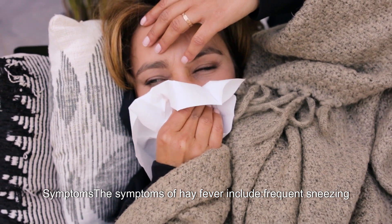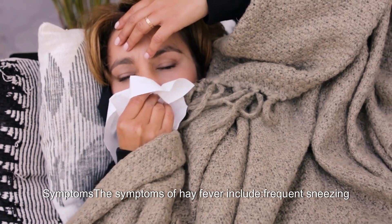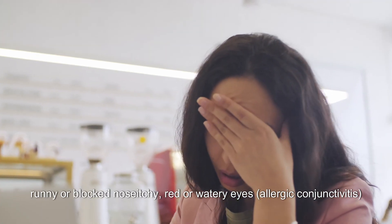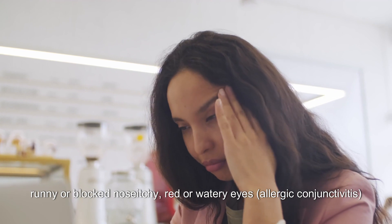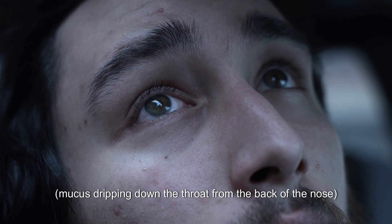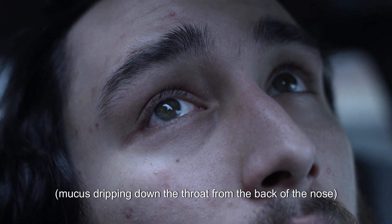The symptoms of hay fever include frequent sneezing, runny or blocked nose, itchy, red or watery eyes, allergic conjunctivitis, an itchy throat, mouth, nose and ears, and cough caused by post-nasal drip.